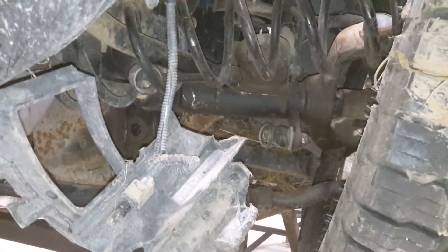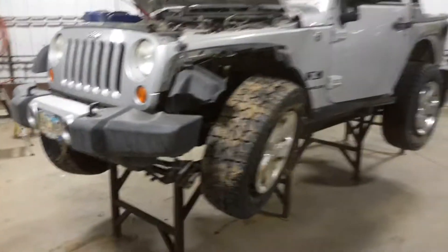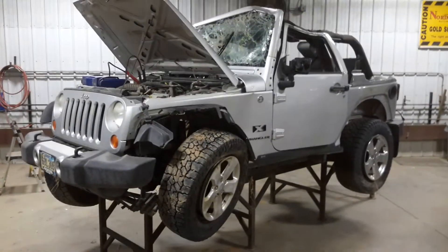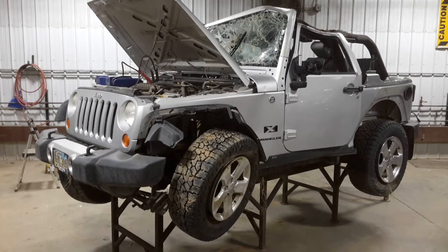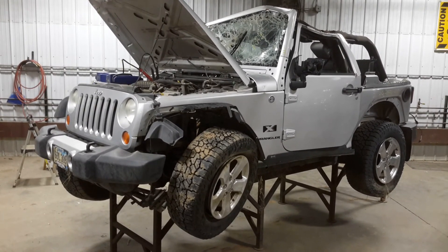There is some damage to the front axle. We want to thank you for choosing Nordstrom's and visiting our Parting Out YouTube channel. You can give us a call or go to NordstromsAuto.com. We'll see you next time. Thank you.